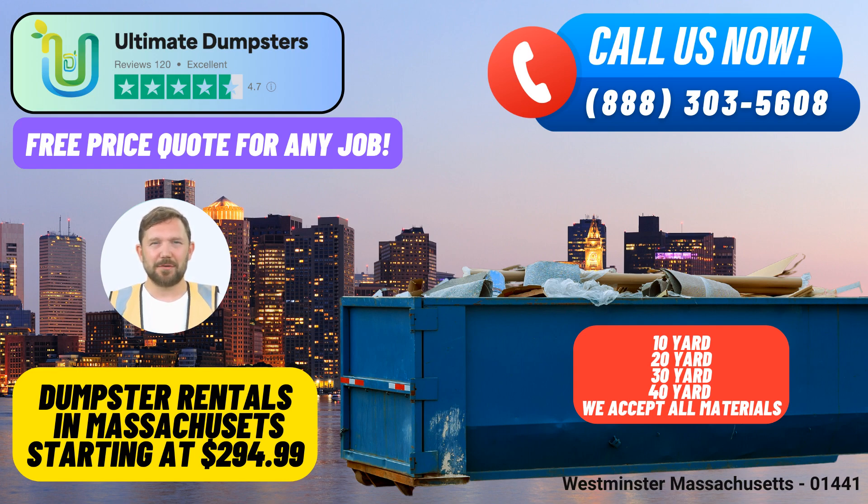Benefits of using Ultimate Dumpsters in Westminster, Massachusetts. Nationwide Coverage: We take pride in delivering our services to over 50,000 cities across 50 states and 3 countries. Wherever your project is, we've got you covered.